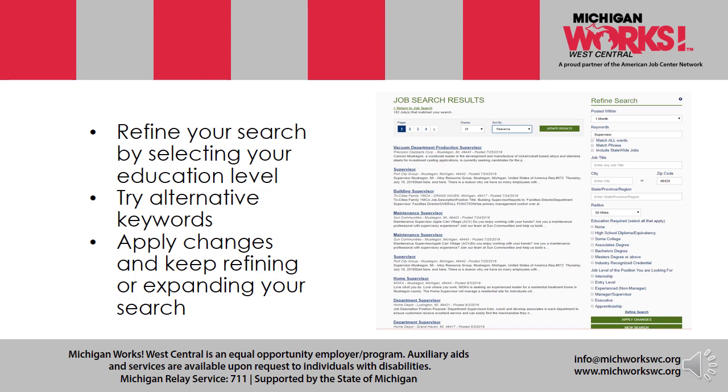Refine your search by selecting your education level. You can refine your search in a lot of ways, and this is another way to do it. Try alternative keywords, apply changes, and keep refining and expanding your search even more if you'd like.